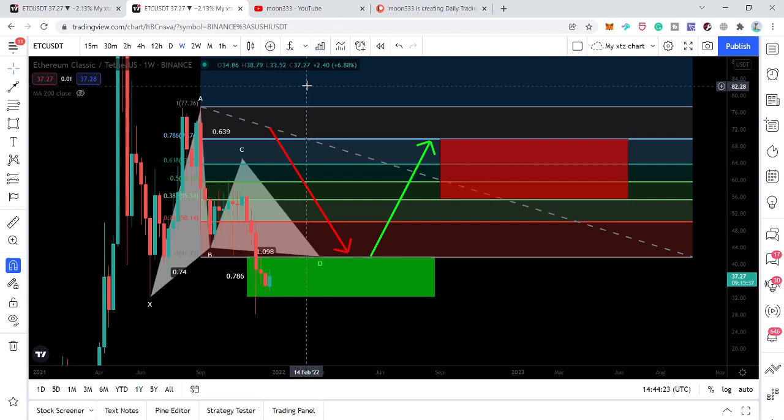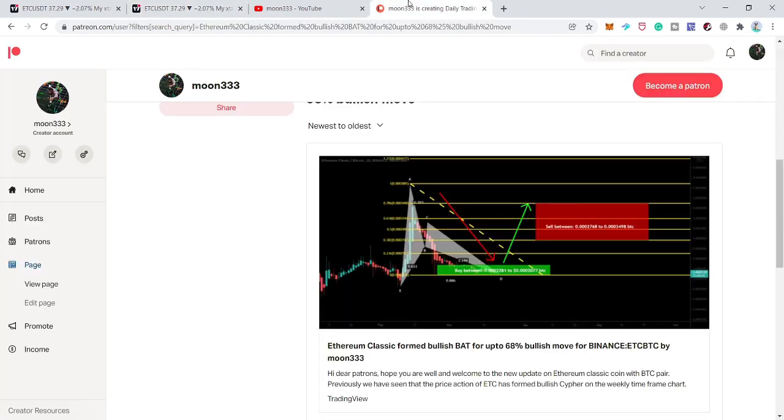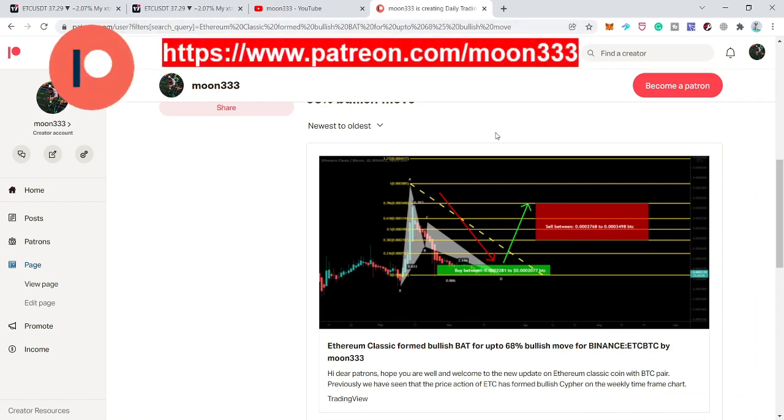Before moving to the charts, if you are not subscribed to my channel so far then do subscribe. For more ideas you can also support me on Patreon, where I'm sharing different trading ideas on a daily basis. You can find the link to join in the video description.